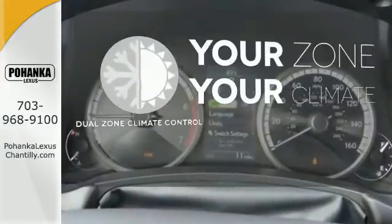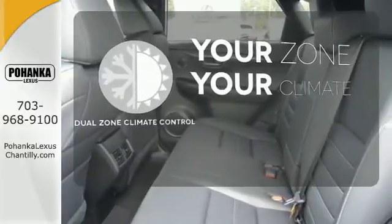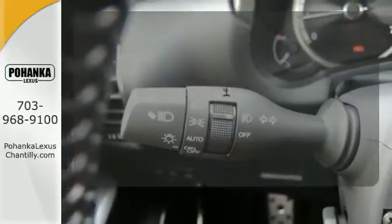It's too hot, it's too cold — not anymore with dual zone climate control. This vehicle with its grippy all-wheel drive can handle anything mother nature throws at you.